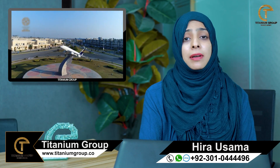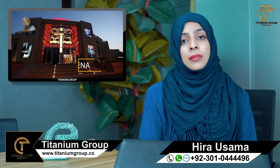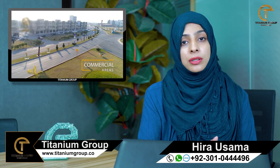I would recommend Phase 1 for residential purposes, because 85% of it is matured, making it very attractive for clients looking for a place to live.